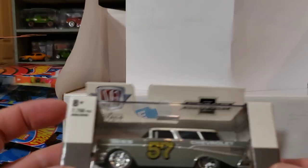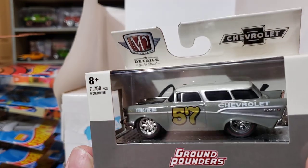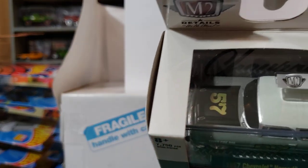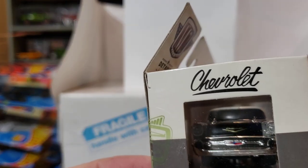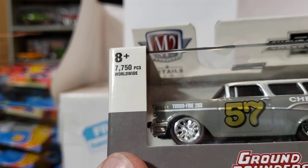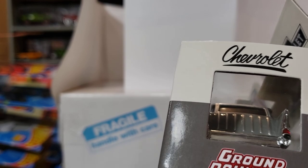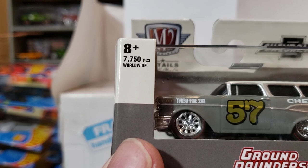Then I found a couple Ground Pounders — I haven't gotten any of these in a while. Look at that baby: '57 Chevy Nomad, sweet looking, got a black hood on it. The front is nice. I noticed the M2s that come in these little cases are in a lot better shape, but sometimes you'll still find something wrong with them. I was going to grab an extra one for my buddy but they only had one. Look at that Turbo Fire 283 — pretty sweet little car.